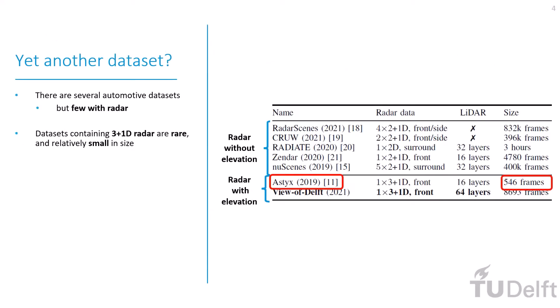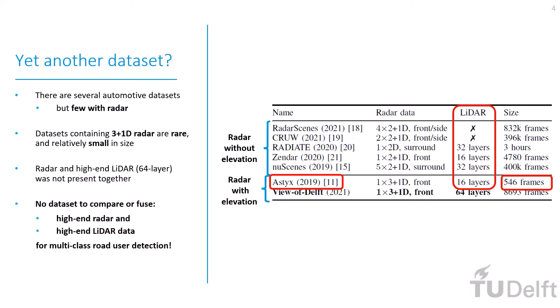There are very few automotive datasets that include any kind of radar data, and those that use 3+1D Radar are relatively small in size. Furthermore, none of these datasets use a high-end LiDAR sensor. Thus, there is no sufficient dataset to compare or fuse high-end radar and high-end LiDAR data for multiclass road user detection.